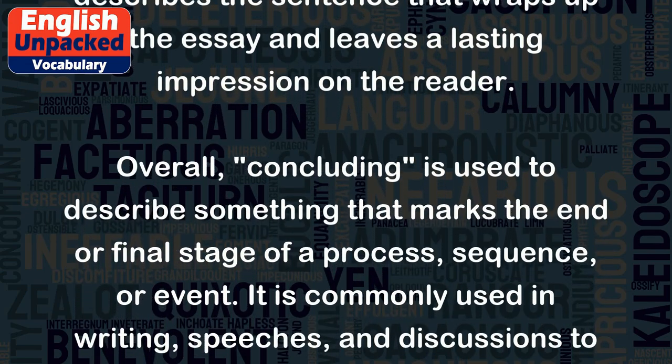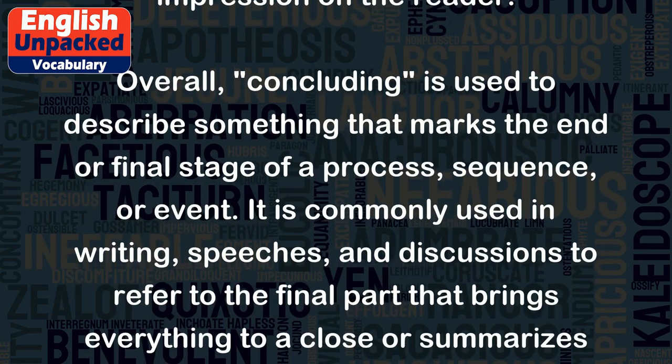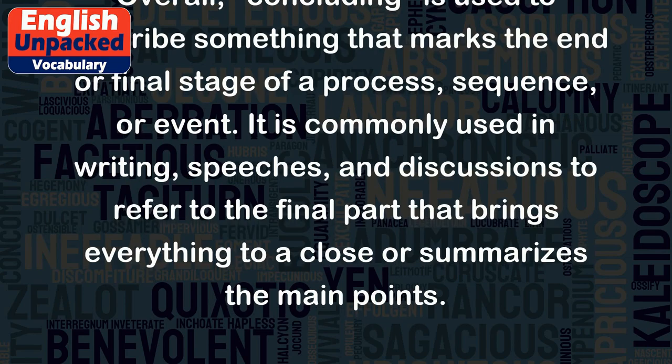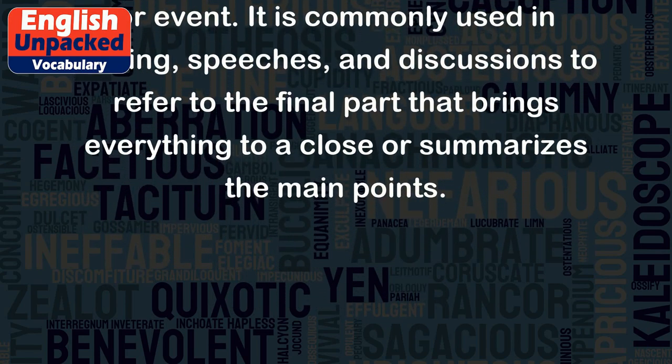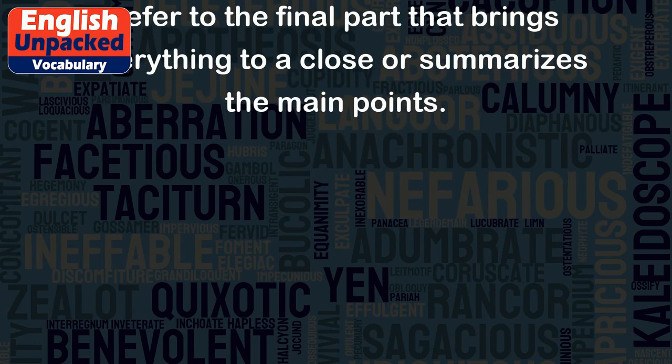Overall, concluding is used to describe something that marks the end or final stage of a process, sequence, or event. It is commonly used in writing, speeches, and discussions to refer to the final part that brings everything to a close or summarizes the main points.